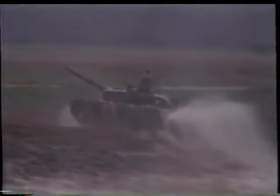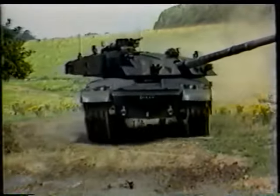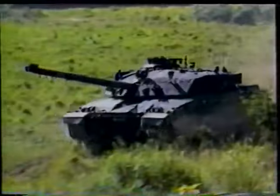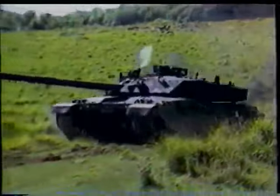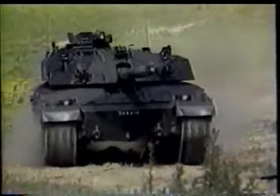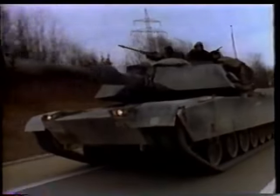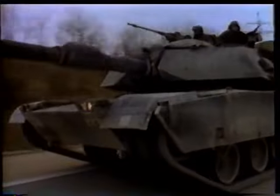The NATO battle tank is an awesome combination of firepower, armored protection, and cross-country mobility. The tank remains the central element in all armies, but nowhere more so than on the plains of Central Europe. These weapons form an important part of NATO's deterrent strategy, crucial to maintaining a tense but lasting peace in Europe.